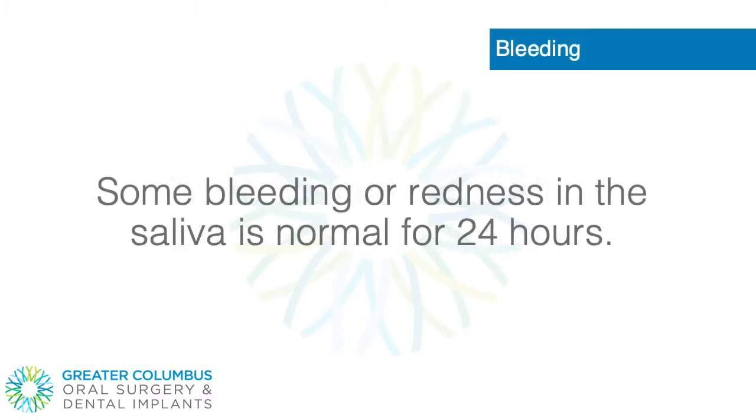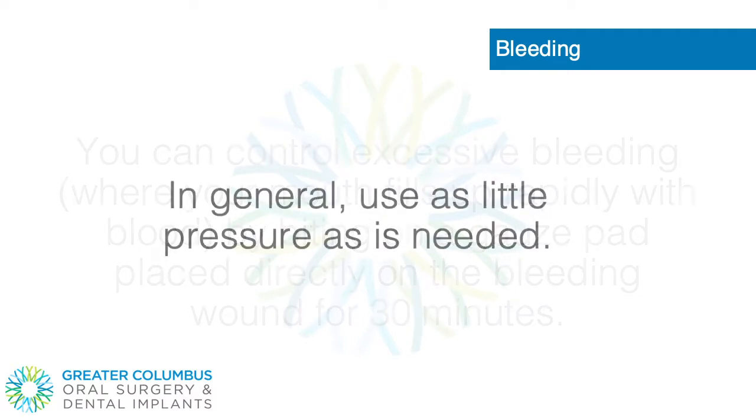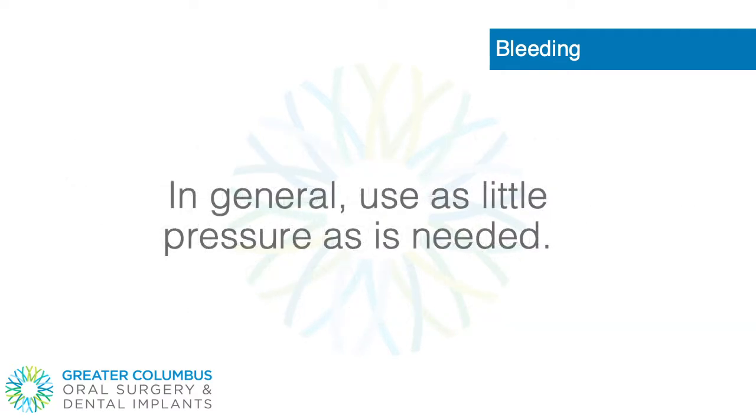Bleeding. Some bleeding or redness in the saliva is normal for 24 hours. You can control excessive bleeding, where your mouth fills up rapidly with blood, by biting on a gauze pad placed directly on the bleeding wound for 30 minutes. In general, use as little pressure as is needed.